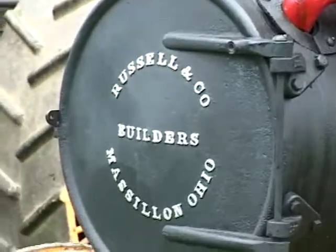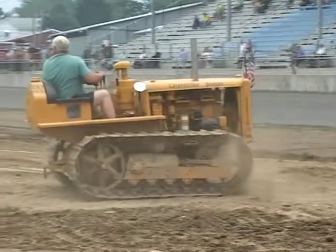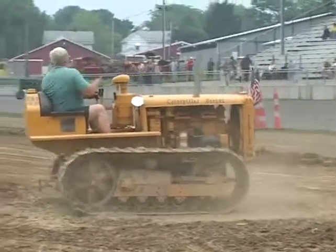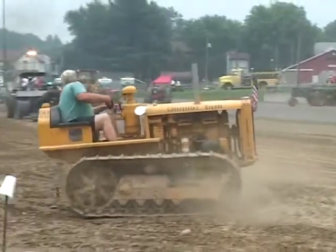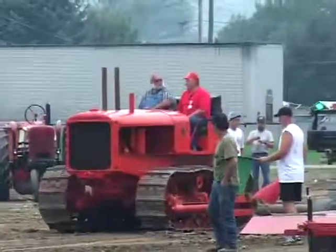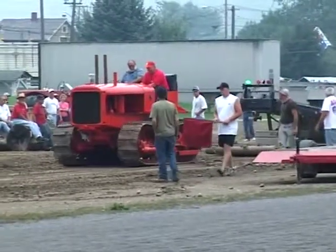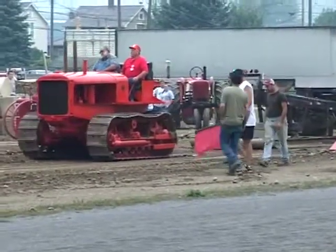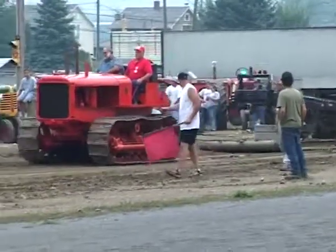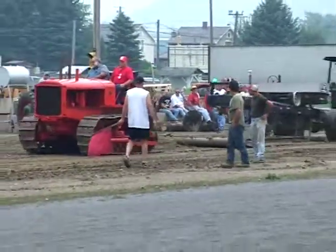This little one is another Russell, from Massillon, Ohio it says. I think it's a 1932 or something. It's going on that sled pretty easy.